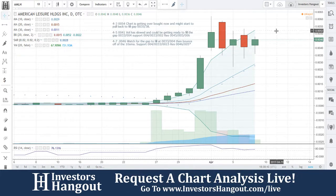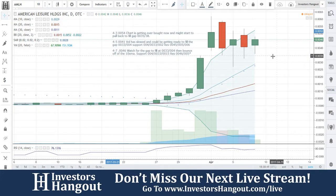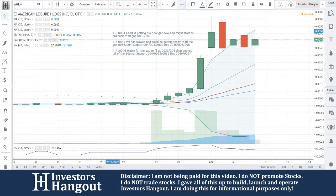With that being said, if you follow this stock, make sure you hit that like and subscribe button. We would appreciate it very much. Get out there and share this video with all other investors on different social networks and different message boards. If you have a hot stock you'd like to share with us as well, let us know about it over at investorshangout.com forward slash live.